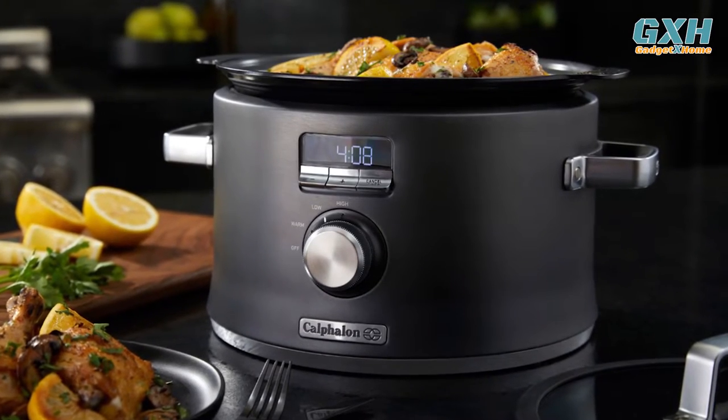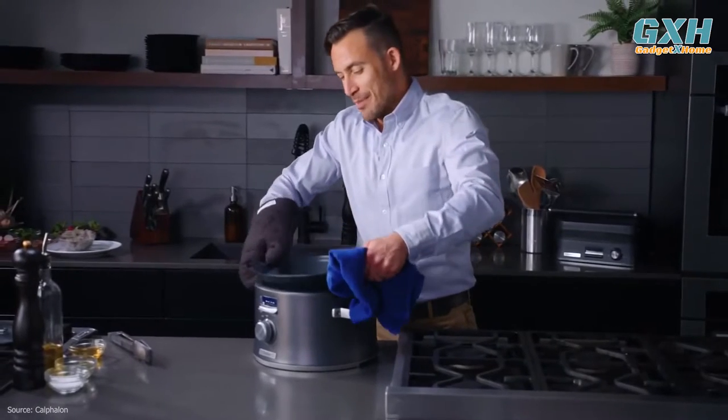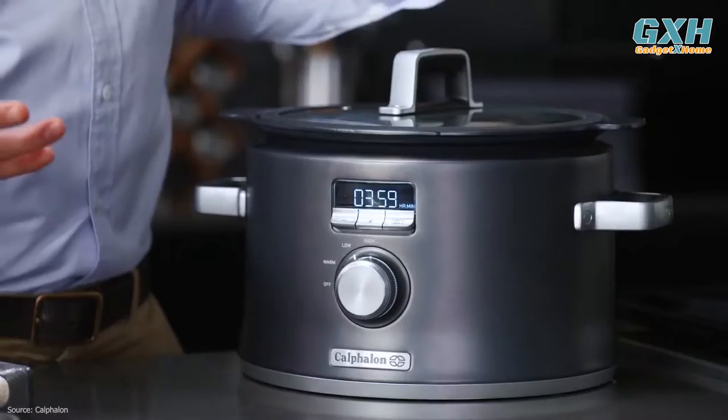A digital countdown glows out of a striking dark stainless body, making it as aesthetic as it is practical. The trade-off is that you'll need to wash this by hand to protect the coating.